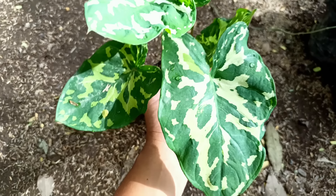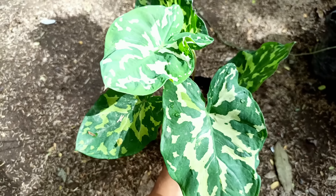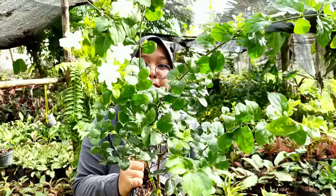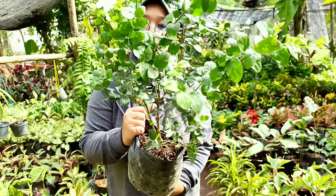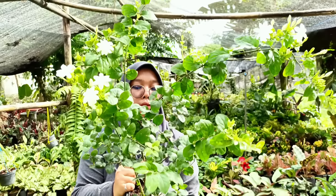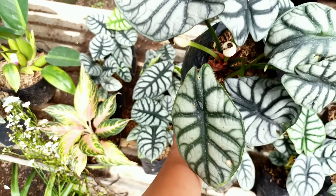Nah ini ada Bambu Kuning Mini, harganya di nota Rp10.000 saja. Ada Cemara Pantai atau Norfolk, harganya di nota Rp20.000 untuk ketinggian sekitar 50 sampai 80 cm. Kalau mau yang lebih tinggi, satu meteran harganya Rp25.000. Selanjutnya untuk Cemara Embun seperti ini, harganya di nota Rp15.000 saja.